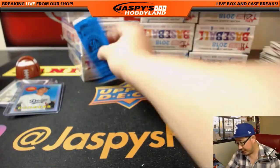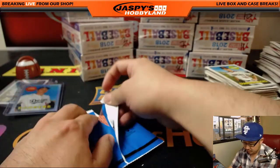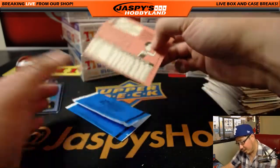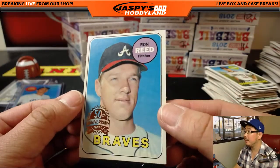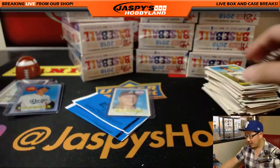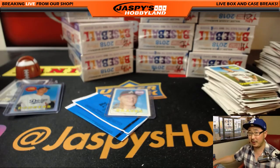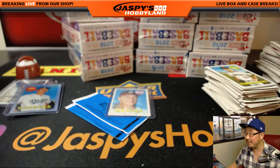Well there you have it. Let's check out what's inside here, Joseph Johns. We're going to get Ron Reed — your 1969 original is Ron Reed. Nice. There you go. Nice personal box for Joseph Johns. Thanks very much for grabbing one. Another one's going to be coming up right now, so if you want to get some personals going, JaspisHobbyland.com — a lot of fun stuff and a lot of cool treasures to chase. We'll see you next time, folks. Bye-bye.